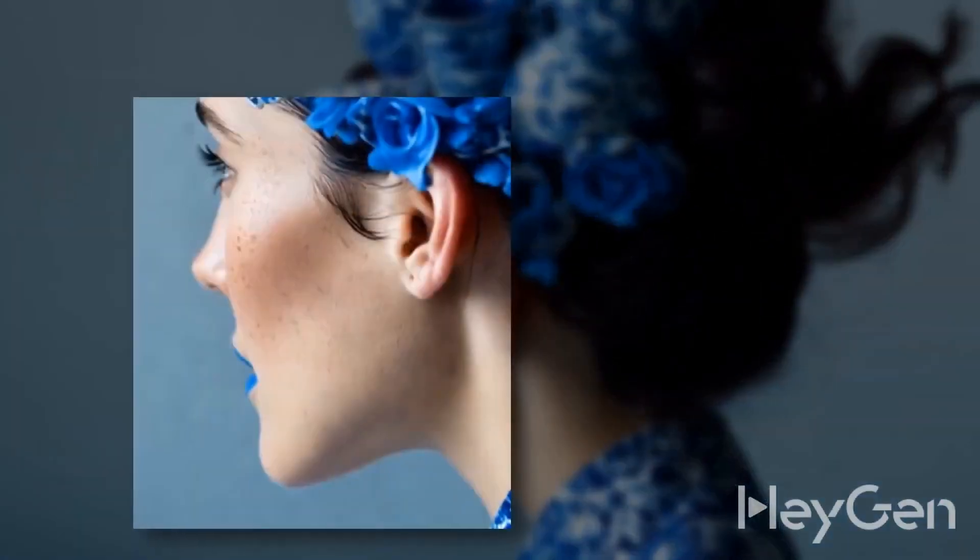Now your ideas can go even further. Just one photo — any angle, any expression, any character comes to life: lip synced, expressive, and true to your vision. HeyGen Avatar 4 is here.